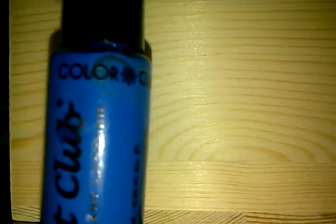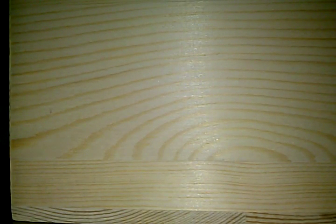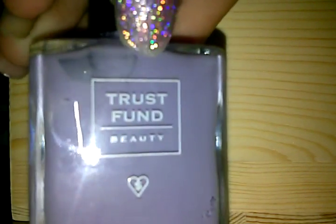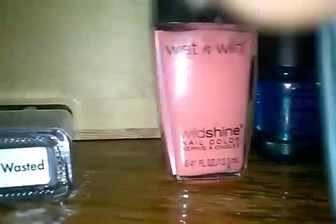I have this nail art one — I don't really freehand paint on my nails but I just have it in case I ever plan to. Then I have this Trust Fun Beauty one — this is called Elegantly Wasted.